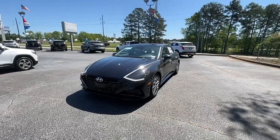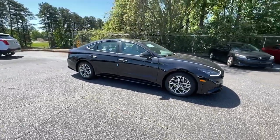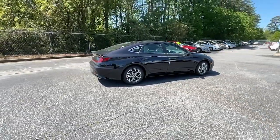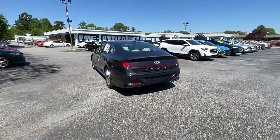Go home happy with the 2023 Hyundai Sonata. Get the best of quality, comfort, and convenience in this family-friendly Sonata. This stylish mid-size four-door sedan offers the advanced safety features, smooth performance, and passenger amenities you need to make every drive pure pleasure.